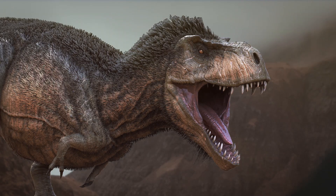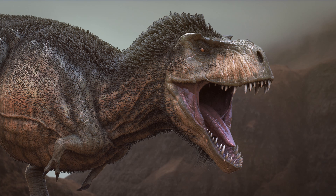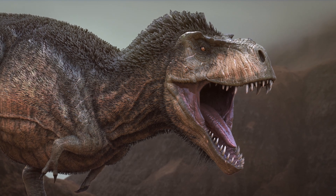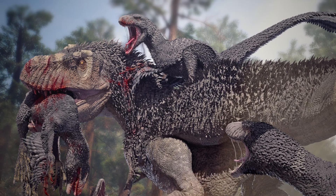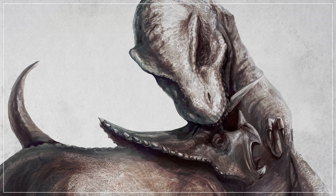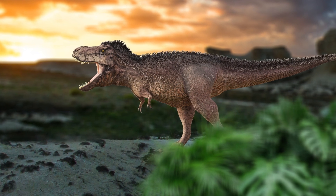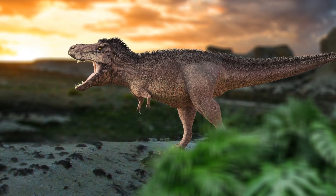That means the characteristics we think of as defining T. rex — namely, a huge head and tiny forelimbs — were actually part of a 90-million-year trend in that direction. And that big head wasn't just for looks. Its enormous jaws gave T. rex a bite force of up to 57,000 newtons, which is enough to pulverize bone. With a bite that nasty, having long forelimbs wasn't really necessary. Beyond that, long arms weren't just not needed — for some dinosaurs, they were kind of in the way.